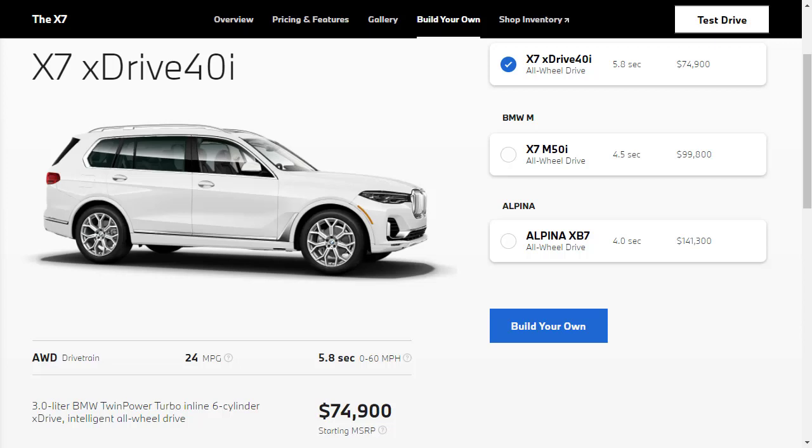The base model X7 XDrive 40i has a starting MSRP of $74,900, rides on 21-inch wheels, and is equipped with full LED headlights, daytime running lights, and fog lights. Under the hood of the 40i is a 3-liter inline-six that develops 335 horsepower and 331 pound-feet of torque. The cabin is upholstered in Sensatec with 16-way power-heated front seats and three rows with power-folding rear seats. Standard features include quad-zone climate control, dynamic cruise control, a 12.3-inch driver info display, blind spot monitoring, remote engine start, and a panoramic sunroof. The infotainment suite comprises a 12.3-inch touchscreen, Apple CarPlay, Android Auto, HD Radio, Sirius XM, and a 10-speaker sound system.